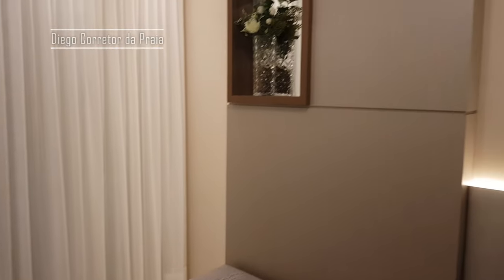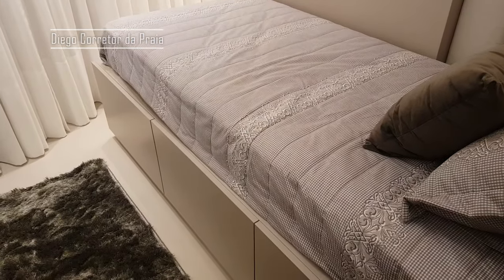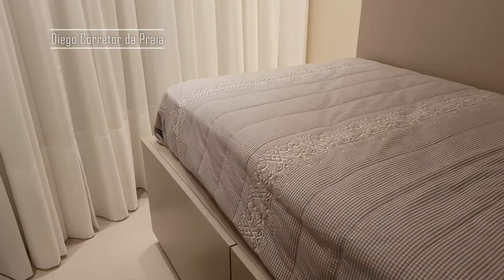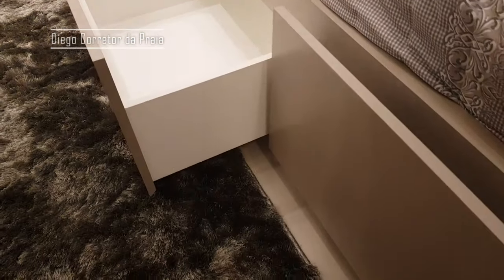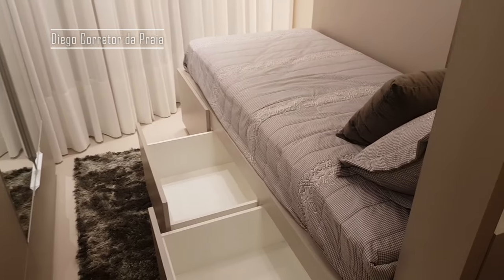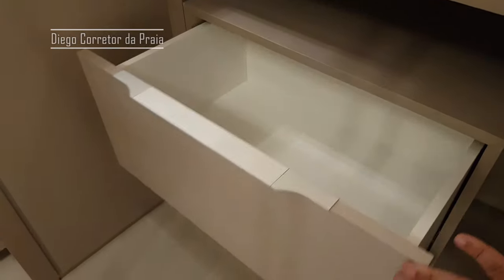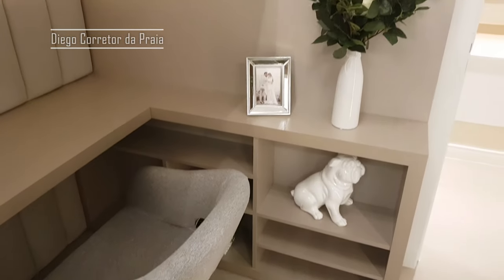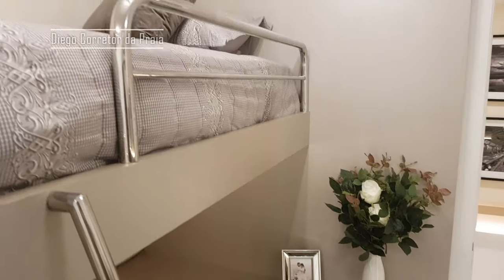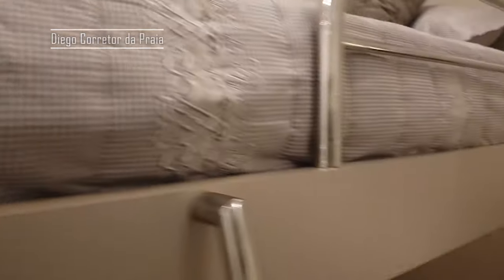Lindo demais esse apartamento! Tem um nichozinho aqui. A cama aqui pra você tirar aquele soninho no final da tarde. Olha só esse detalhe: embaixo da cama, um gaveteiro — dois gaveteiros. É bem pensado isso aqui. Dá uma descansada, dormindo nessa cama maravilhosa. Seus filhos aproveitando aí, né?